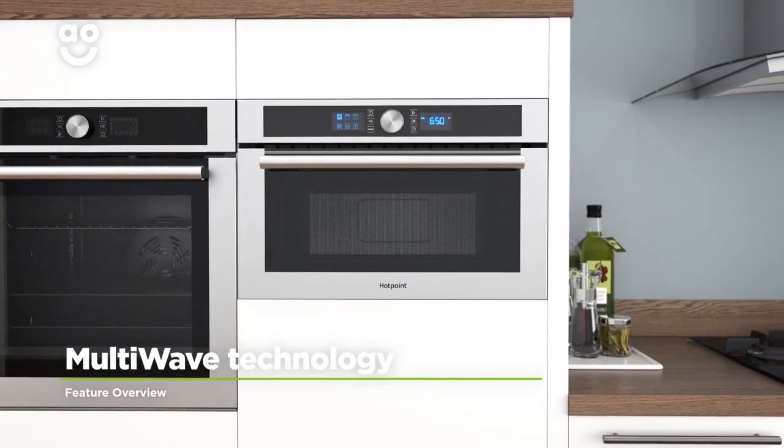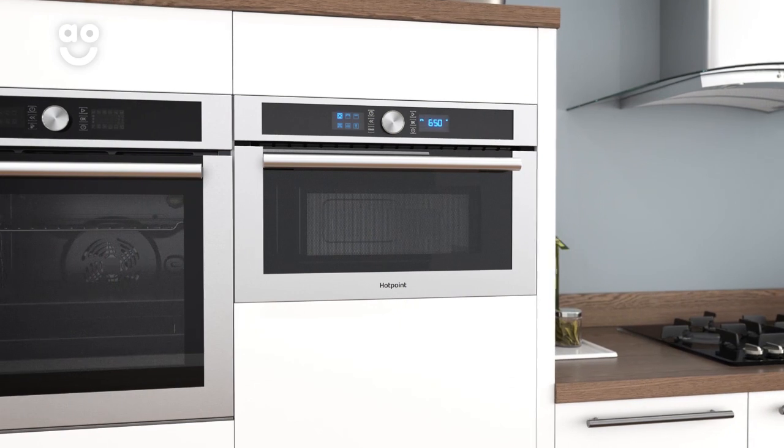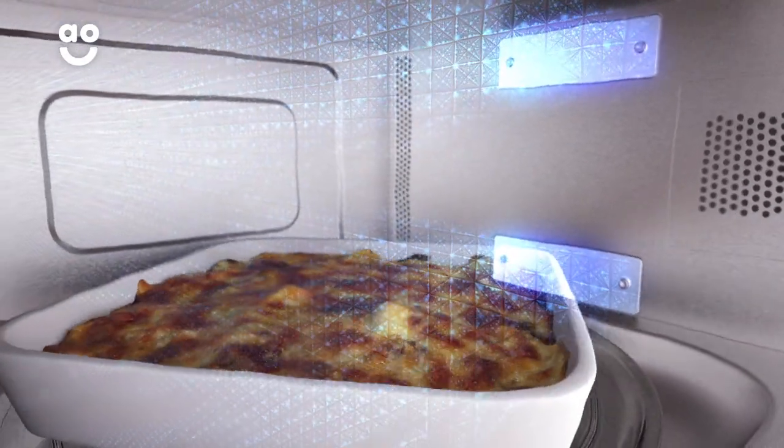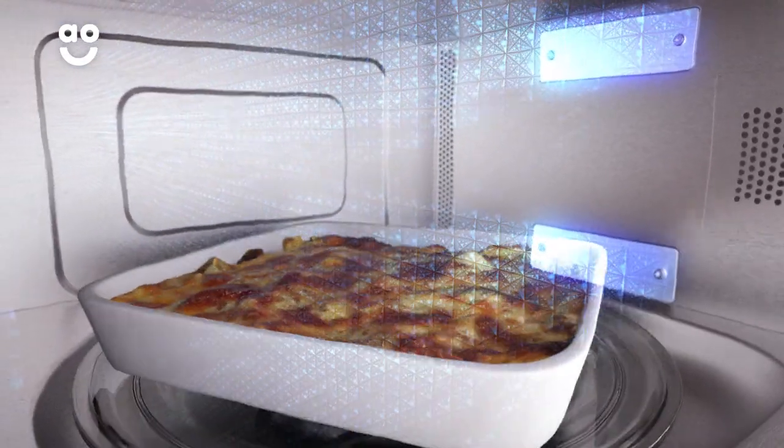Hotpoint's multi-wave technology spreads heat quickly and evenly throughout the microwave. Unlike standard models, the heat on this microwave enters the cavity from two different points. This means the heat reaches every part of the microwave, making sure your food is cooked quickly and evenly whilst getting rid of any pesky cold spots.